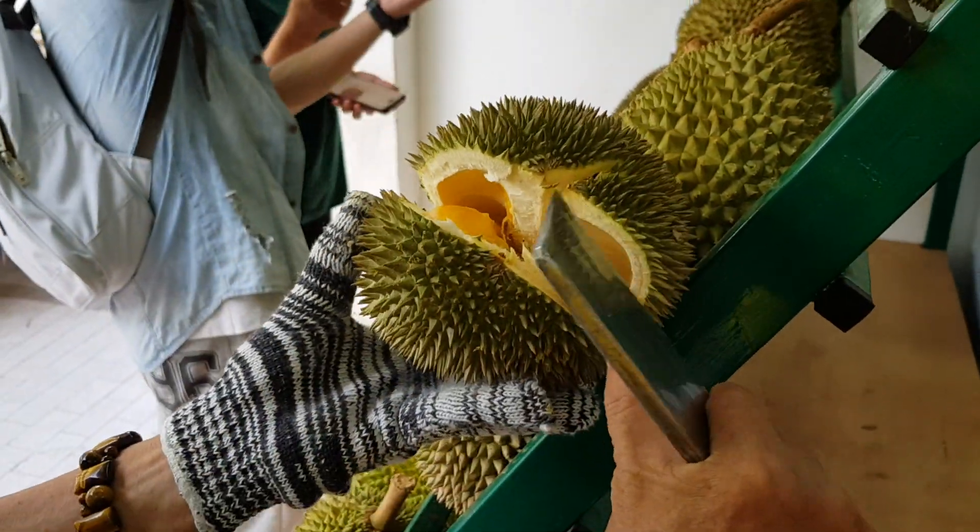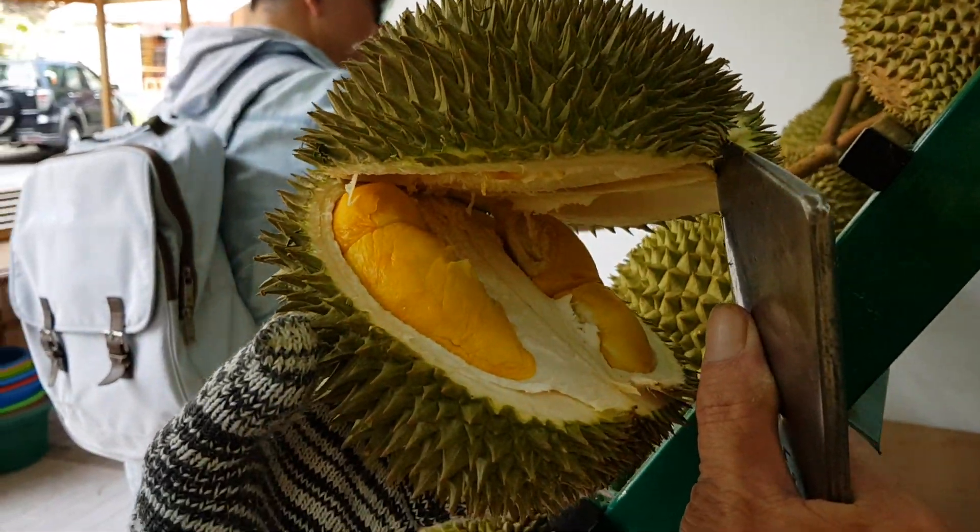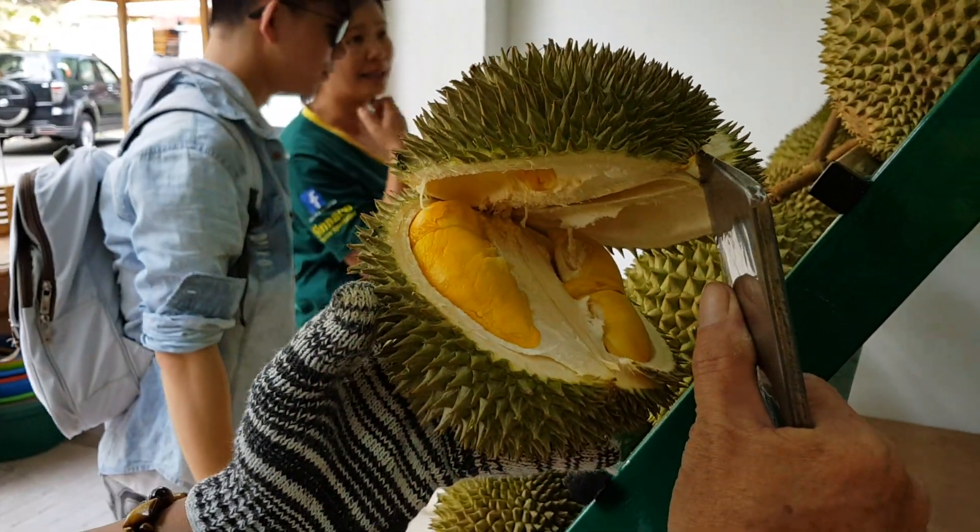So the taste is a bit sweet, as I read, and creamy as well. This looks awesome, this D-101.